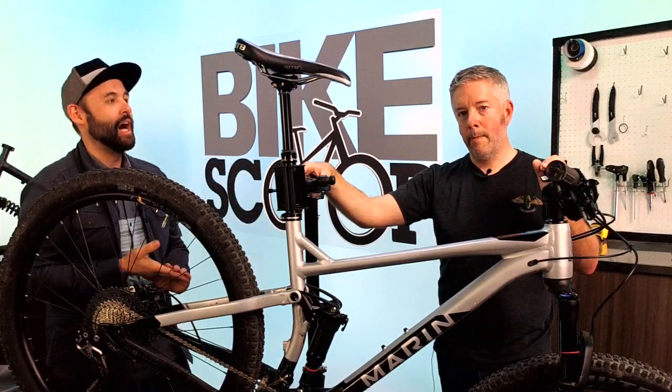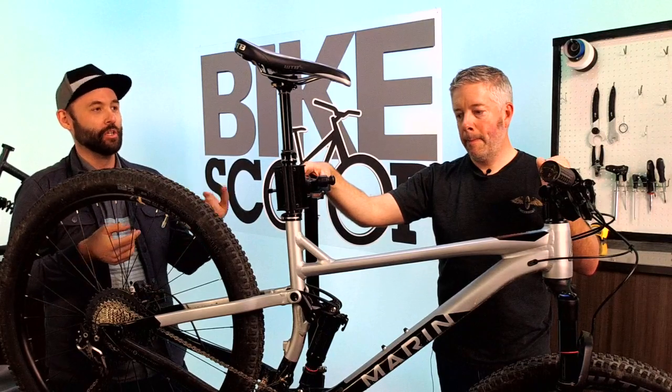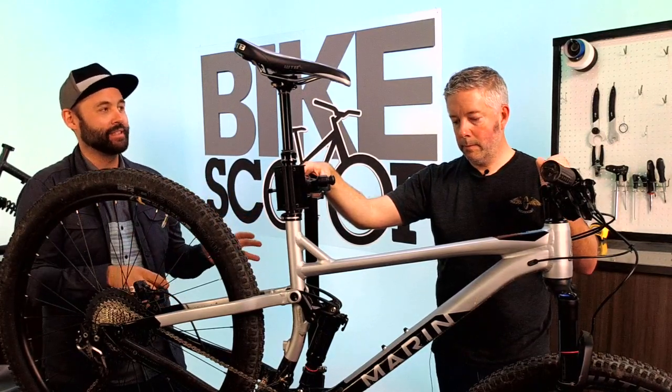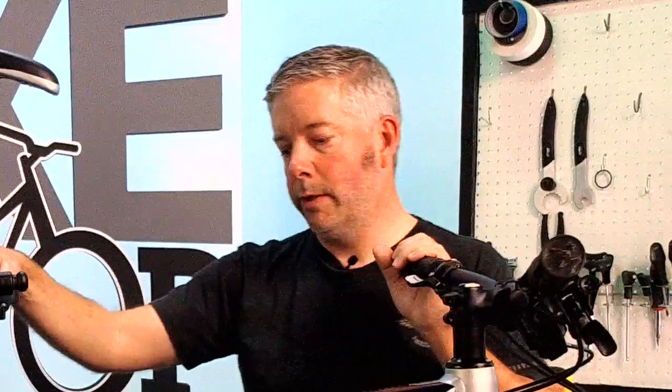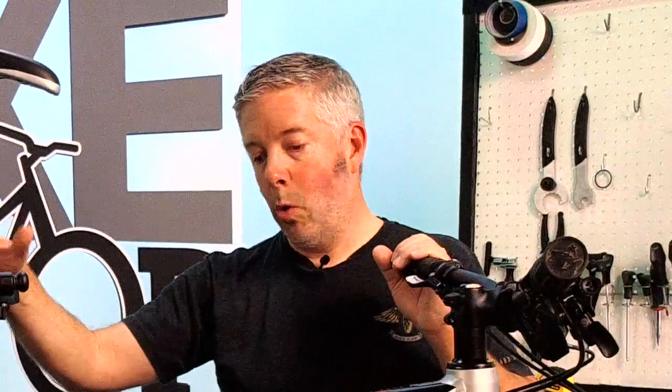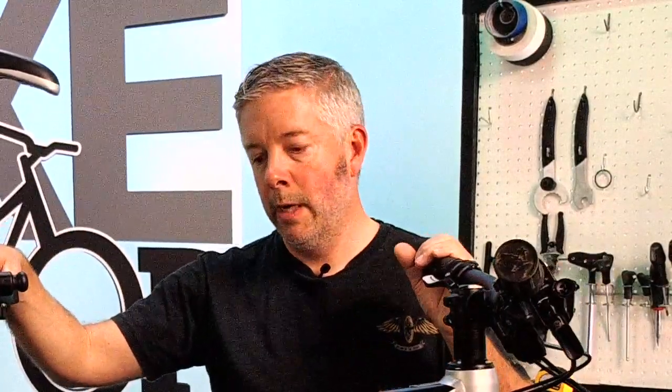What are the most common types of suspension? Something like a hybrid or a department store bike is either going to have a basic coil spring — which you can obviously see, probably with no adjustments whatsoever — or an elastomer, like a real basic rubber spring. But what we're talking about is what's on probably 90% or more of current mountain bikes: air springs, like our example bike here has.